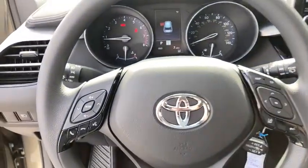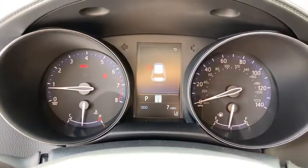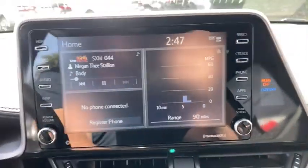Panic alarm, remote keyless entry, cloth seats, rear window wiper, front bucket seats, front reading lamps, driver vanity mirror, tilt steering wheel, and passenger vanity mirror.